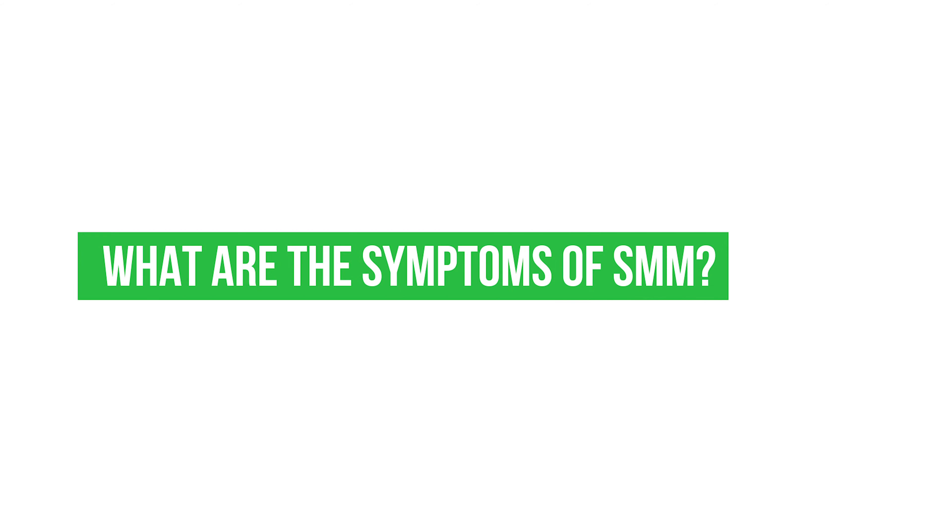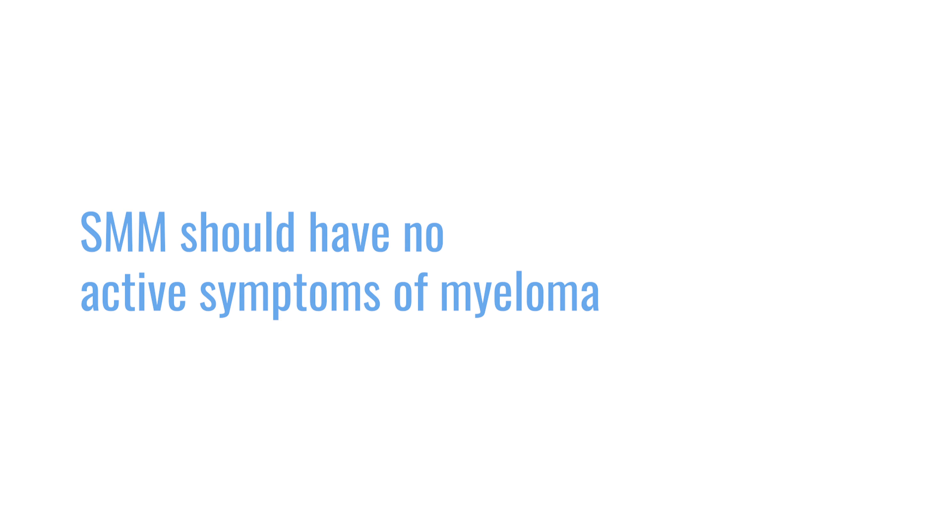What are the symptoms of smoldering multiple myeloma? Smoldering myeloma should have no active symptoms of myeloma. So we don't have the hypercalcemia, the anemia, the lytic lesions, the renal failure, and we don't have other markers like the 60% plasma cells.